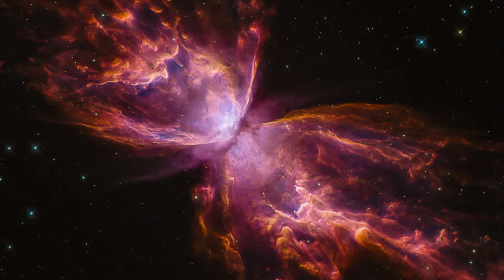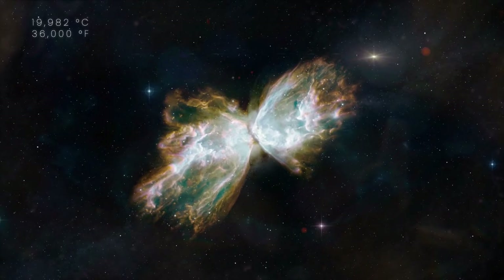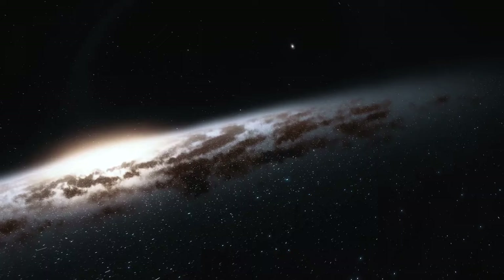In 2020, Hubble was also retrained on NGC 6302, or the Butterfly Nebula. The wings of gas you see are 19,982 degrees Celsius and are tearing across space at more than 965,000 kilometers per hour.